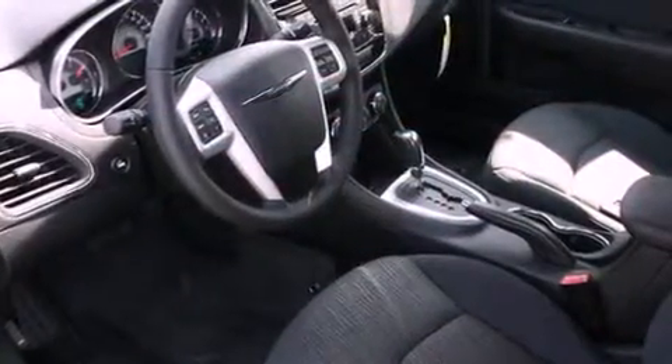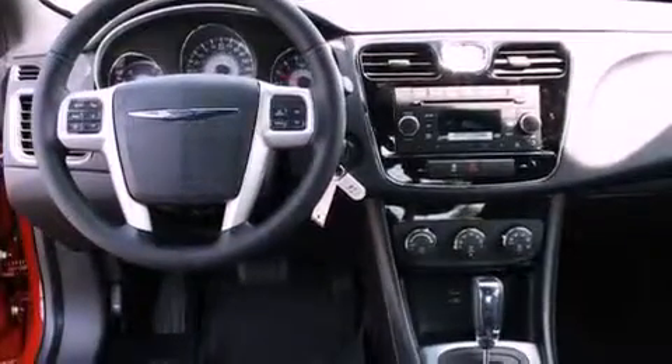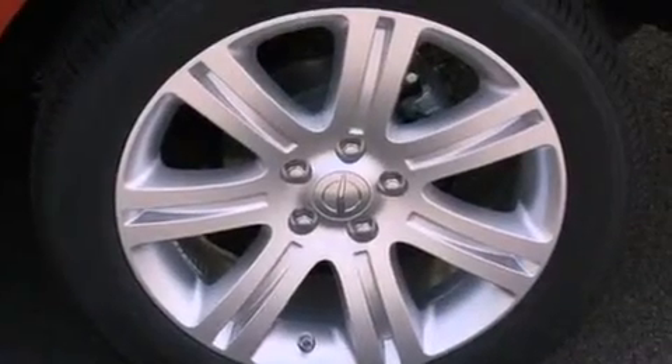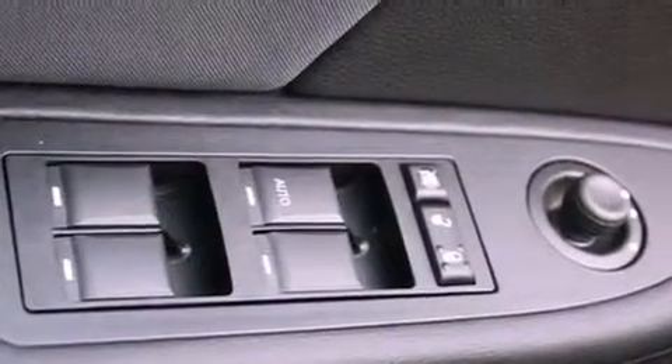The following features are also included: air conditioning with automatic climate control, a folding second row, cruise control, a leather wrapped steering wheel, a security system, an anti-lock braking system, a passenger side airbag, rear seat childproof door locks, steering wheel mounted controls and an auxiliary power outlet.